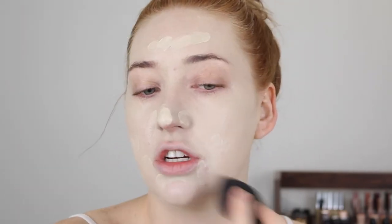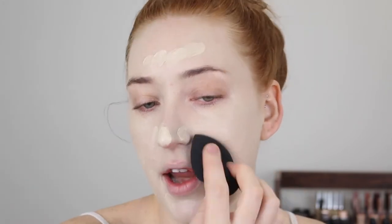After I apply the foundation with the brush, I like to go in with my sponge and just apply a little bit more in certain areas and smooth over everything.